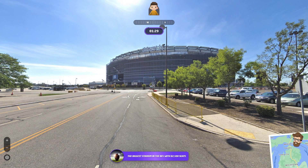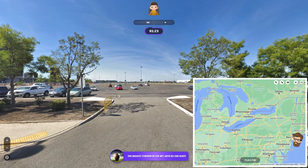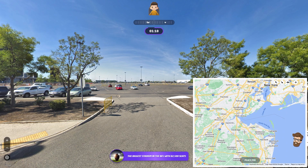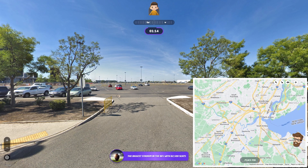American football — the biggest stadium in the NFL? MetLife Stadium. I think it puts us in East Rutherford, Jersey, because I'm pretty sure MetLife is out there.